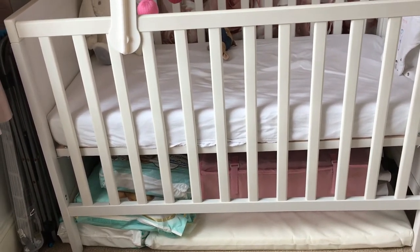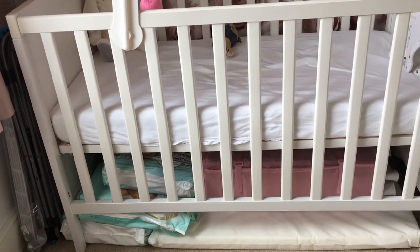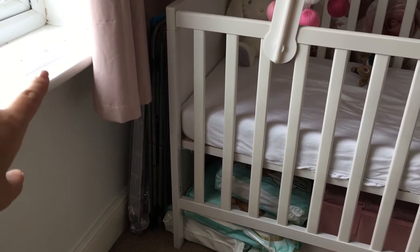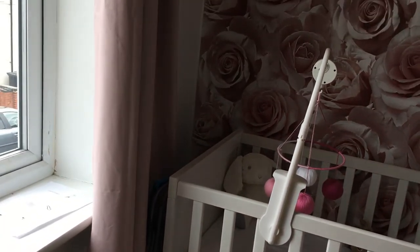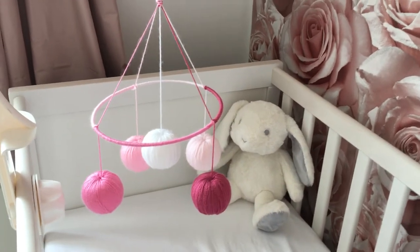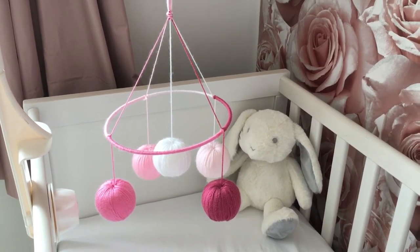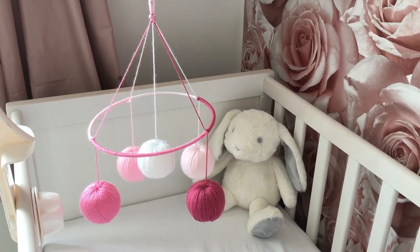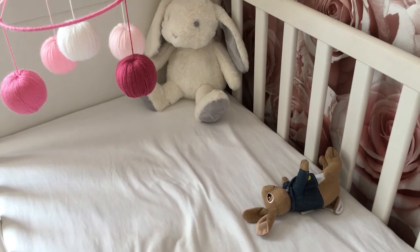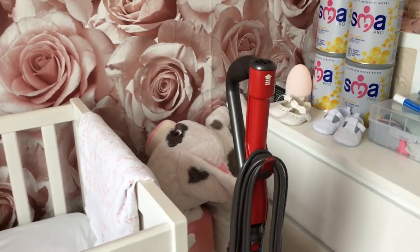Underneath her cot I use it as storage — we've got some size 3 nappies, her travel cot and travel cot mattress. To the side of the cot I have her play gym folded up and our drying rack for clothes, as I use Natalie's room as a laundry area too. In the cot I have a little mobile I made — it's a Gobbi mobile, a Montessori style, if you're interested look it up on YouTube. She also has her bunny white noise machine and a little Peter Rabbit toy which she absolutely loves and can't sleep without.